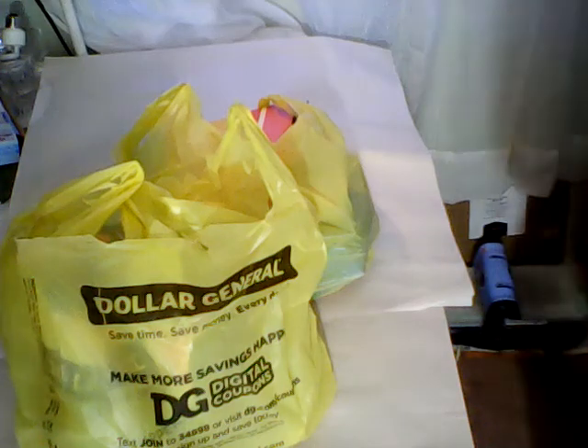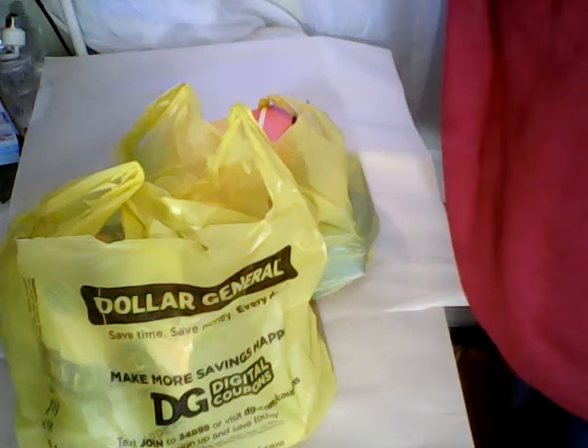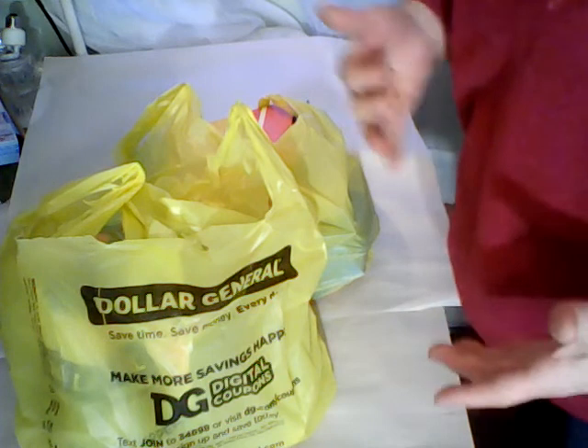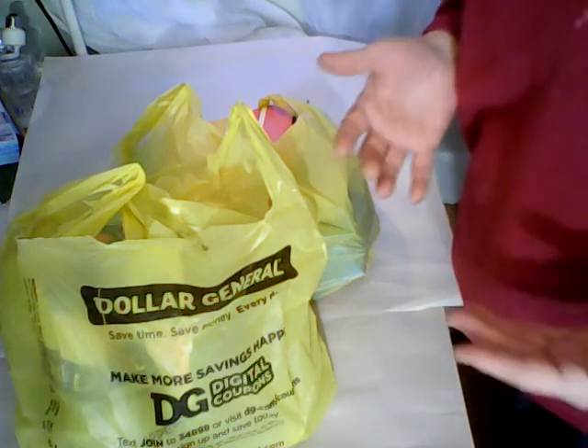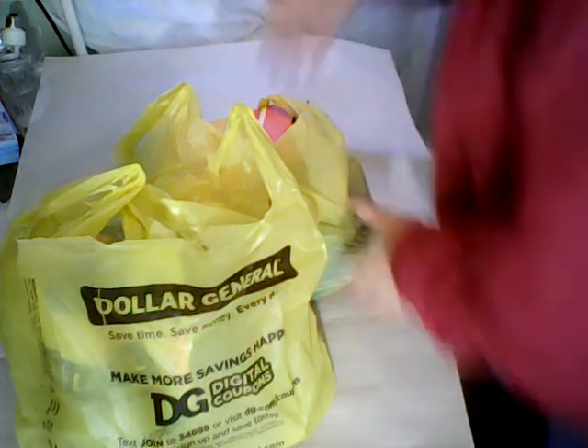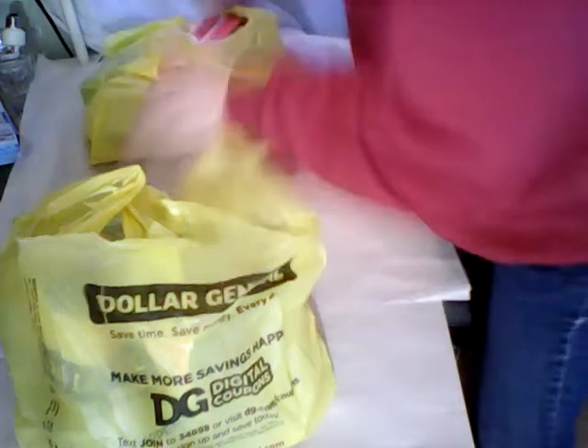Hi everybody and welcome. I got a Dollar General haul for you. For anybody that's interested in doing a planner but really can't afford the really expensive ones like Michael's and Hobby Lobby even with a half-off coupon, I'm going to show you what they have right now at our Dollar General. I found them today when I stopped to get some food.